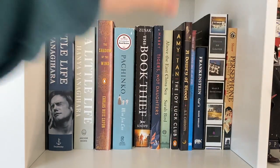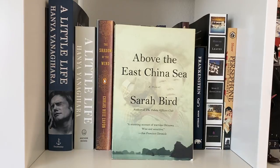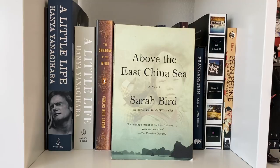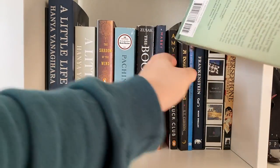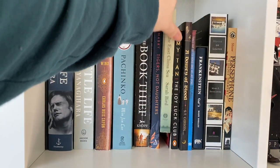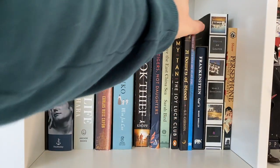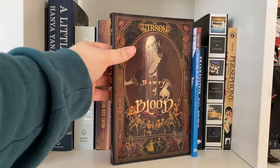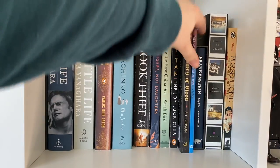Another historical fiction that I feel like nobody talks about is Above the East China Sea by Sarah Bird — I read this my junior year of high school and I think about it more than I would have thought. I have The Joy Luck Club, which is a book that is good, but the movie's better, not gonna lie. And then A Dowry of Blood — I read this year in a reading vlog and gave it five stars. Absolutely loved it. And then I have Things Have Gotten Worse Since We Last Spoke, which I didn't like.